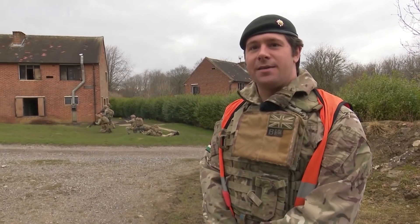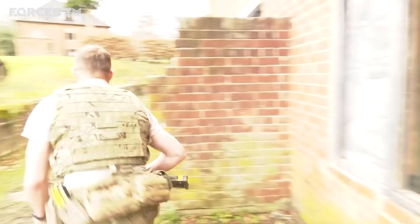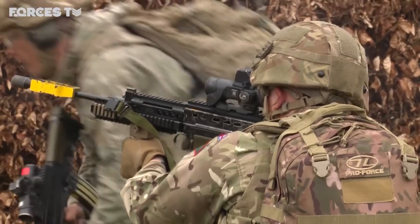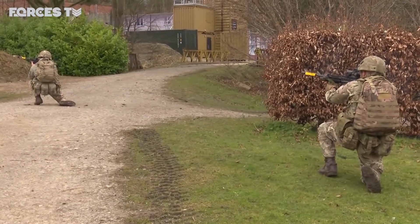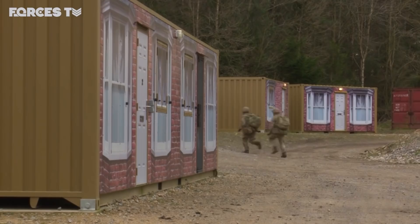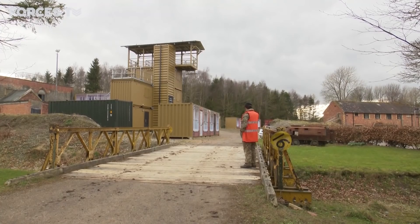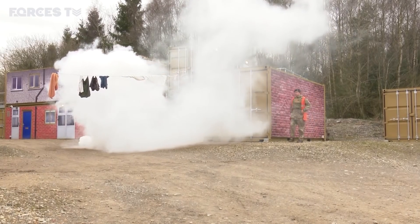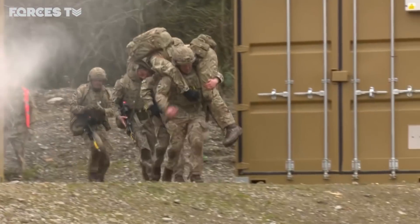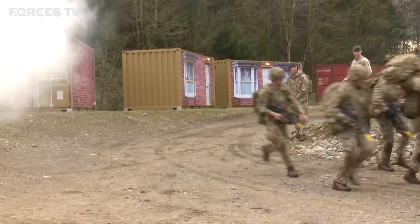I believe this used to be part of the Pabst estate, and it probably looked quite nice in its day. Winnie Hill has recently had a facelift — £1.2 million was spent creating a state-of-the-art facility. There are 13 new buildings, technically shipping containers, with mouse holes, trapdoors and reconfigurable internal layouts, plus an air delivery platform for multi-storey attack and helicopter rope training. The aim was to create a cluttered, congested environment, similar to what soldiers may be operating in in future — very different to the simulated villages of Iraq and Afghanistan.